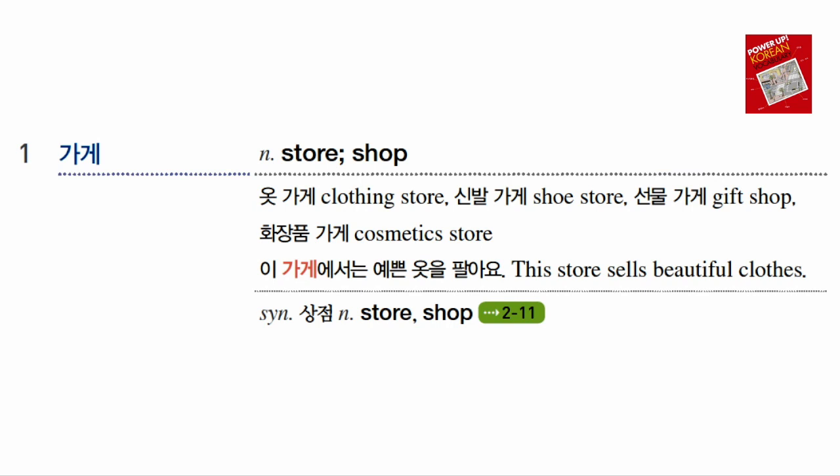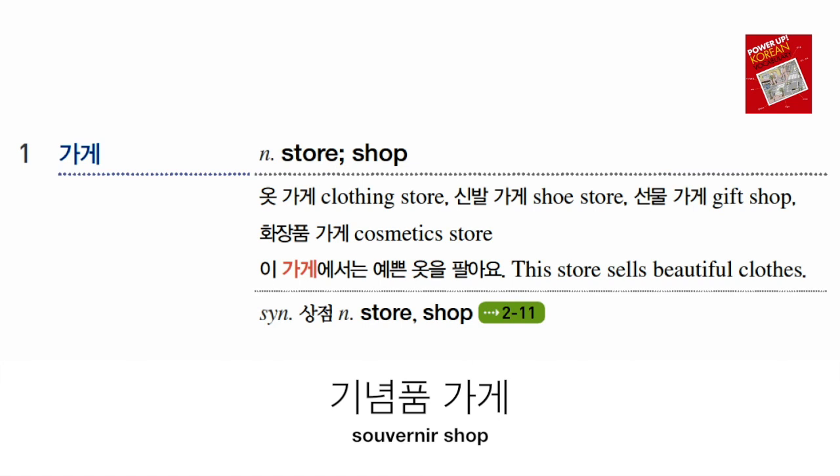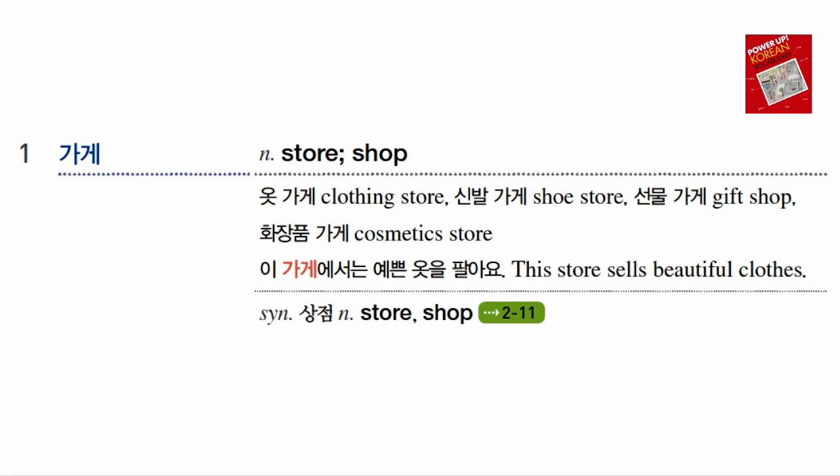The first word is 가게. 가게 is the most commonly used word for referring to a store or shop. You can put just an item name in front of it: 옷 가게 (clothing store), 신발 가게 (shoe store), 선물 가게 (gift shop), 화장품 가게 (cosmetic store), 기념품 가게 (souvenir shop), and 가방 가게 (bag store). You can put any item name followed by 가게 for anything.